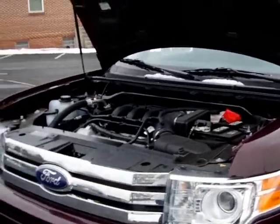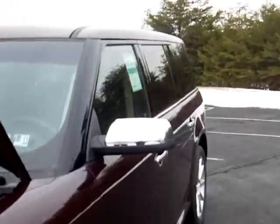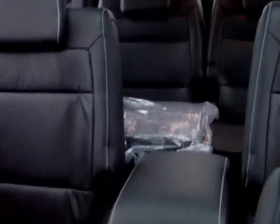A neat thing this is going to come with is the four independent sunroofs. Now only one tilts up, but each row of seats will incorporate a sunroof, including the front, second row, and third row seats. So it gives your passengers a little bit more natural light and makes the trip a little more enjoyable instead of being cooped up in a vehicle all day long.